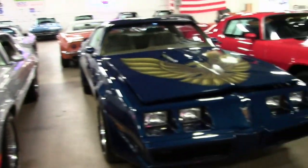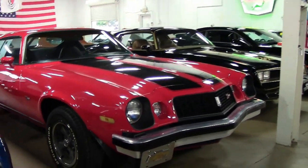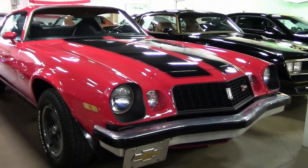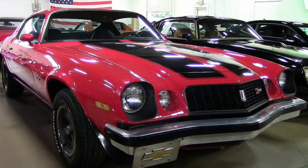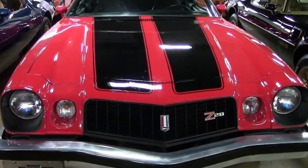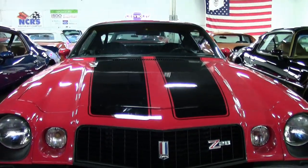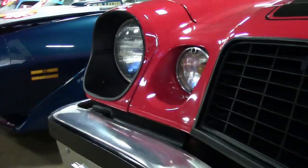Trans Ams and Camaros are some of our great features in our non-Corvette inventory here at BuyAVet.net. Just like this 1974 Chevrolet Camaro Z28 Type LT. This car has a red exterior and a black interior, and under the hood a 350 cubic inch V8 engine, automatic transmission, GM crate engine.